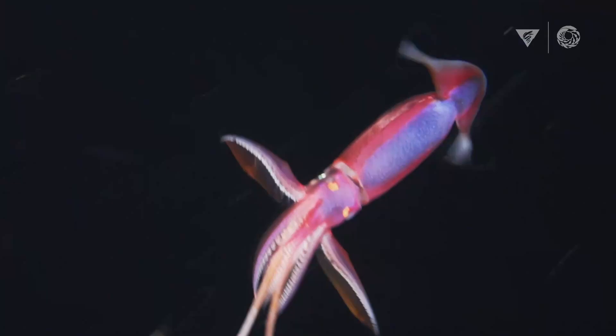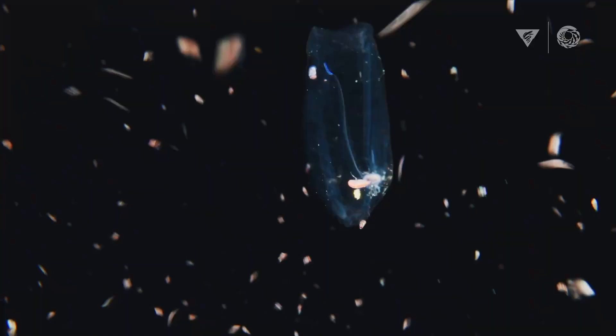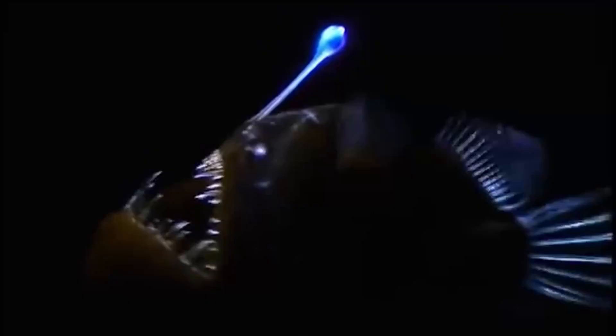There's a light show going on in the waters, and it's intrigued scientists for decades. Over 75% of all creatures in the ocean have evolved to use a chemical reaction — whether it's made in cells in their body or by symbiotic bacteria — to attract, warn, communicate, even disappear.